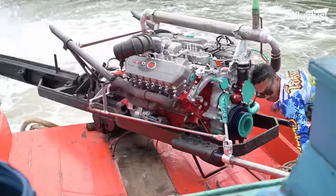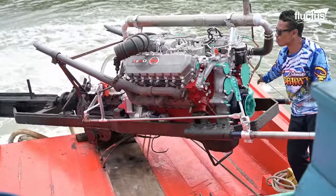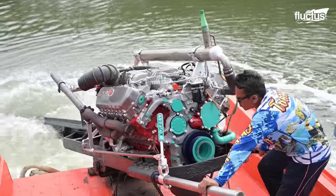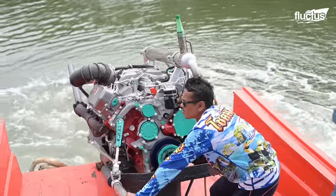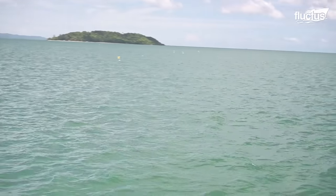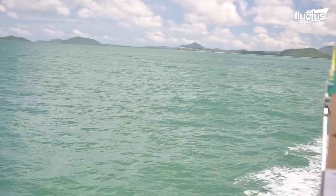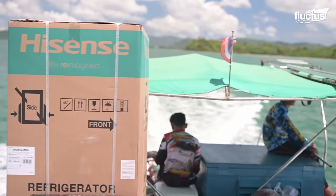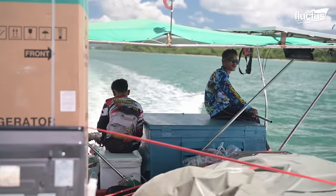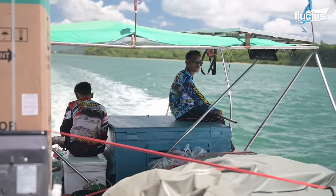The extended propeller shaft can be lifted from the water during stop-overs, giving the engine much-needed neutral gear. The helmsman can also swivel the engine from side to side, making the long tail boat extremely versatile and easy to maneuver at high speeds, as well as when negotiating turns at low speeds.